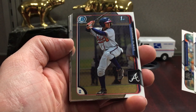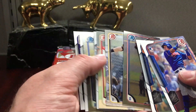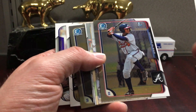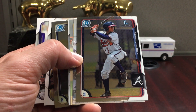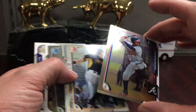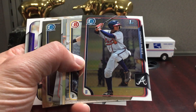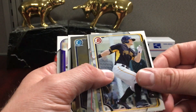First pack — Albies Chrome. I think this one's off-centered; you can see how the right border is so thin, so I probably won't be able to send this one in. But it's still cool to pull one in the first pack. Albies Chrome rookie — I think these are going for like five or six bucks now, which isn't a crazy amount, but it is just a base chrome rookie. It's a neat card.